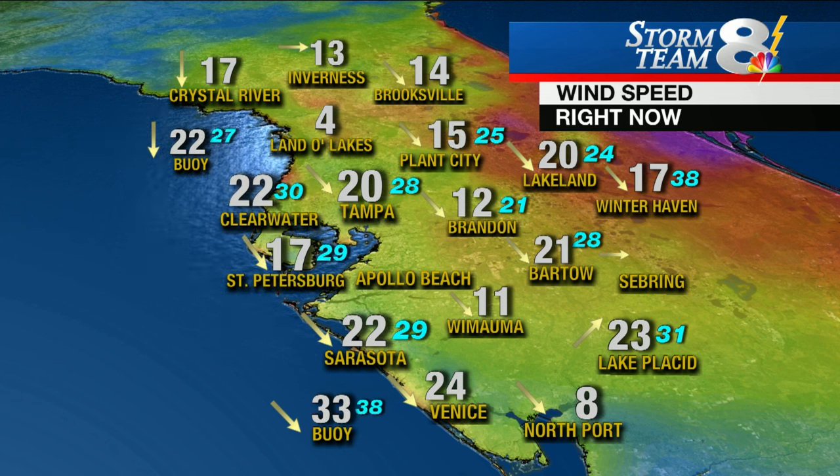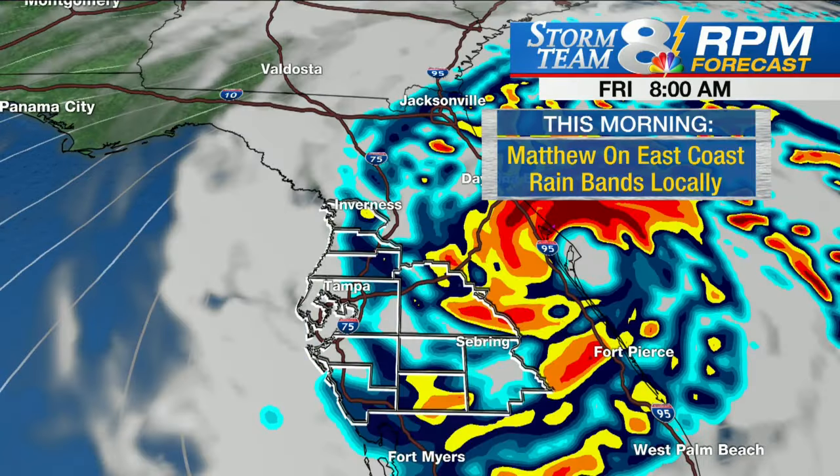Lake Placid seeing 23 mile per hour sustained winds. When you add in the gusts, they're closer to 40 in some cases. Winter Haven has a 38 mile per hour gust being recorded right now. So as more and more of you wake up and head out to work — and I know a lot of kids are off school because of these strong winds that possibly wouldn't allow the buses to go — and then some schools even being used as shelters.